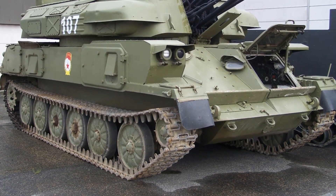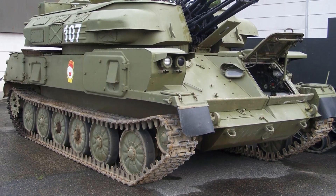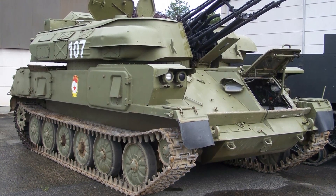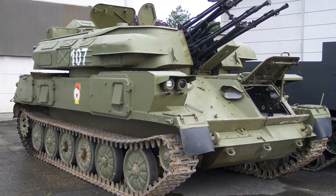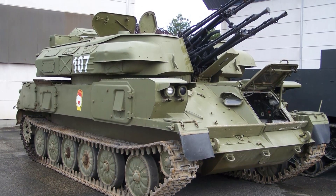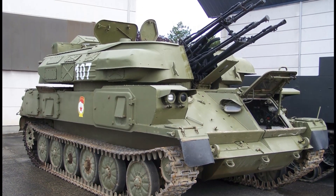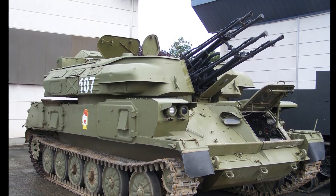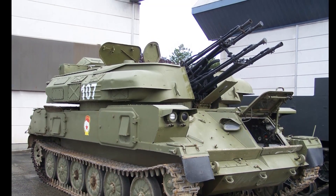The thin armor of the ZSU-23-4 provides only limited protection against small arms fire and artillery shell splinters. It has been reported that the sides of this vehicle can be penetrated by standard Soviet 7.62x39mm rounds fired from an assault rifle, though the front arc withstands this ammunition.